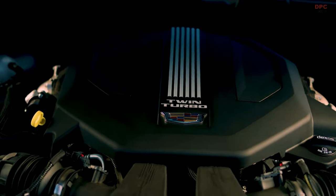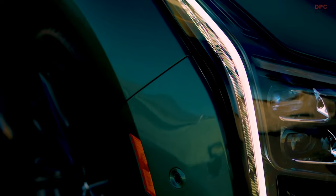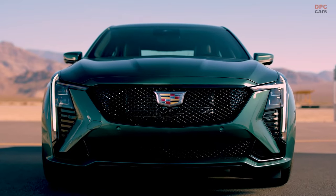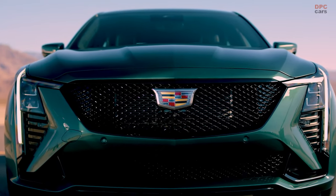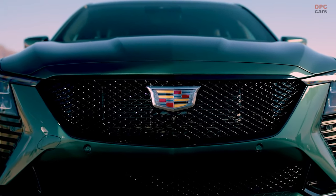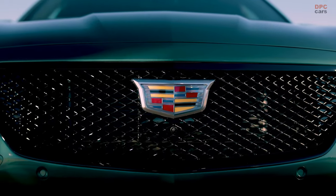The vehicle also introduces quad trapezoid exhaust tips and redesigned Cadillac stacked signature vertical LED headlamps with a unique Mondrian pattern etching, enhancing its sophisticated appearance. Additionally, the CT5V features walk-up and walk-away lighting choreography, adding a touch of elegance and convenience for drivers.